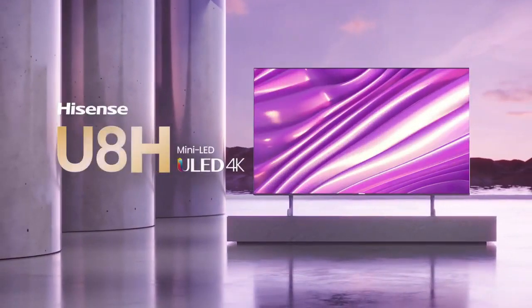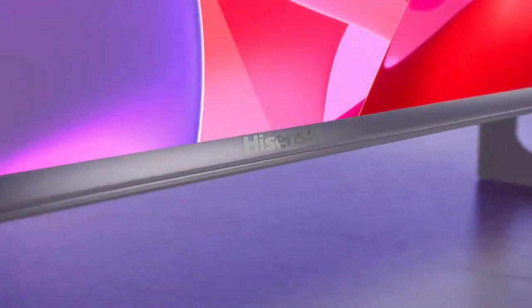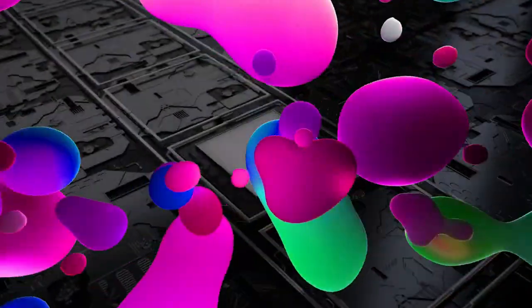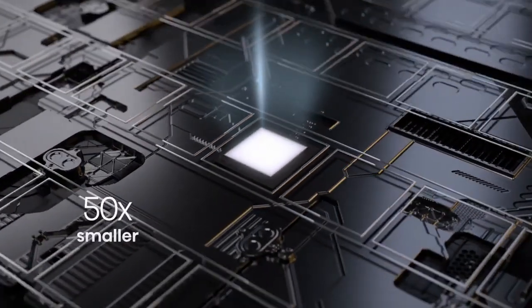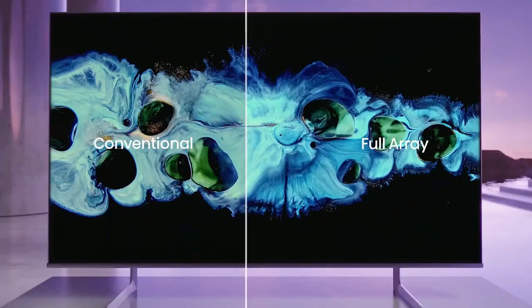Mini-LED is one of the newest backlighting technologies to enter the market. Mini-LED backlight panels create a brighter picture with more contrast control than typical LED backlight televisions. 4K ULED — like 4K, great but better. The 55 U8H has exclusive ULED technologies including Quantum Dot Wide Color Gamut, which produces purer, richer, more brilliant and accurate colors than a regular LED TV.